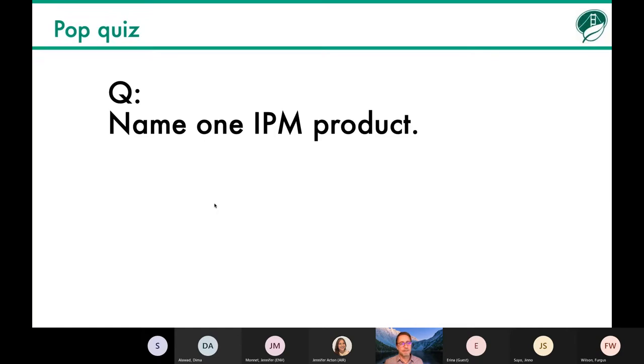Pop quiz — this is so much easier when people are in the room. Name one IPM product. And usually someone raises their hand, and then I say you flunked — because there's no such thing as an IPM product. It's not about the products. It's about the approach.